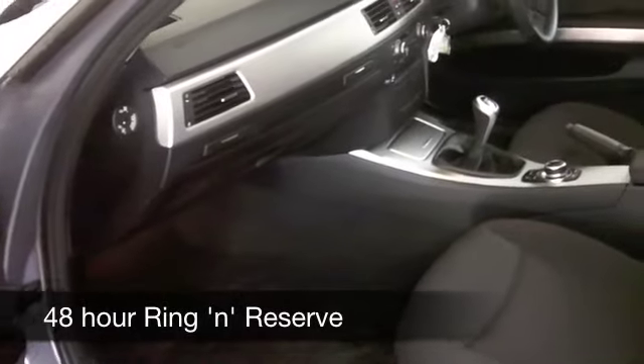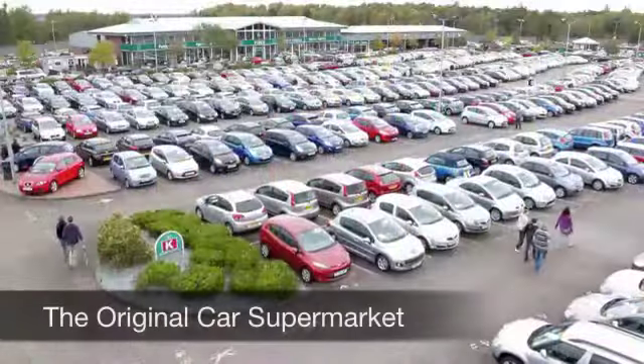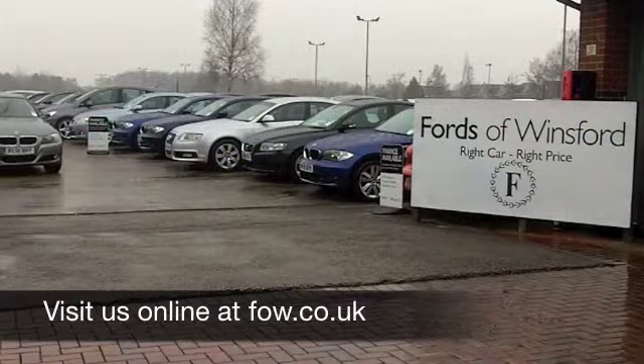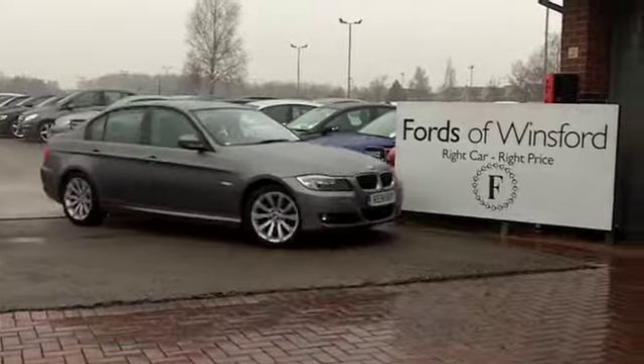We've got about 1,400 different cars for you to choose from on our supersite at Winsford right now, so if you pop on down you might be a bit spoilt for choice. Maybe this is the one you're going to drive home — come and find out, have a no-obligation test drive at Fords of Winsford.